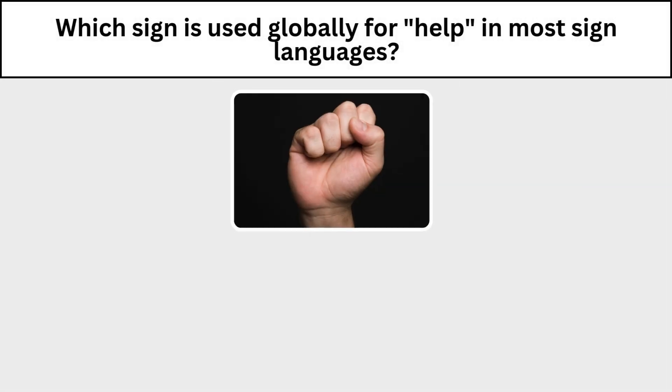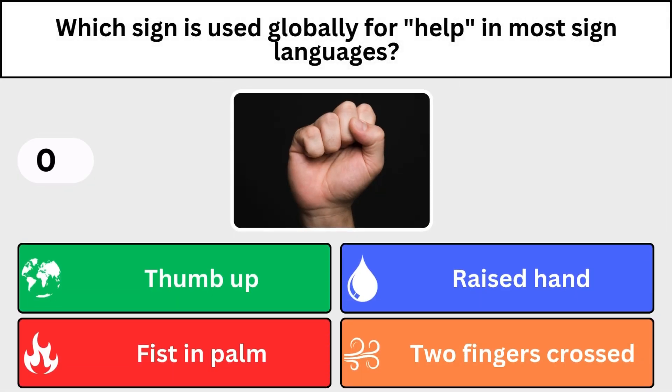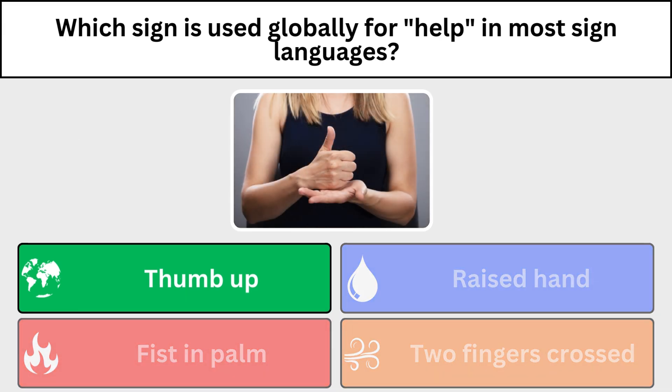Which sign is used globally for help in the most sign languages? Thumbs up.